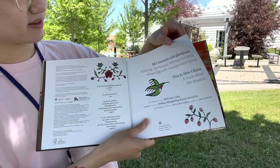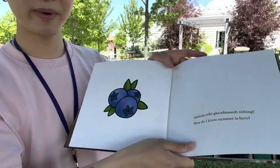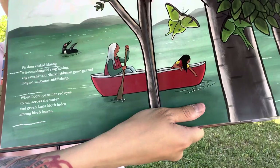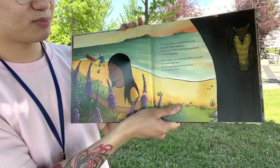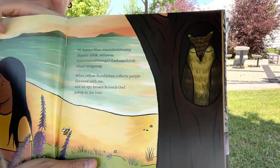How do I know summer is here? Do you recognize this berry? It's a blueberry. Can you spot the red-eyed loon? I see it over here. And I also see the moth. When bumblebee collects purple fireweed with me, and we spy brown screech owl asleep in a tree. Do you see the bumblebees? How about the owl? There we go.